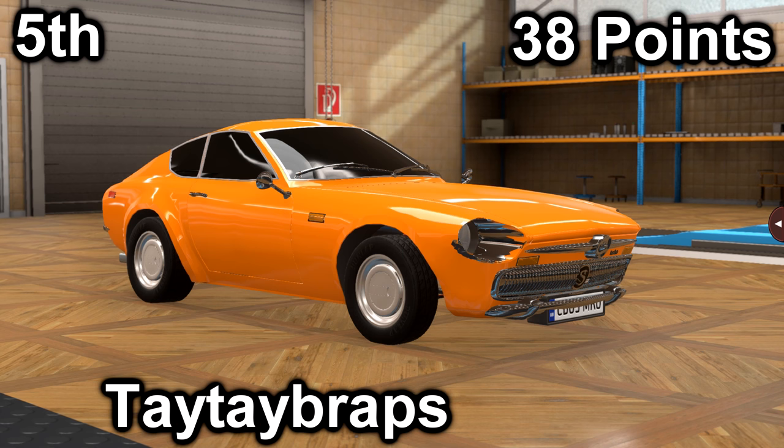In fifth place, we have Tay-Tay Braps with their Tomek Serpent Turbo Sport Monza. It scored a 30 in price with its very cheap price of $17,000, and it scored an 8 in market with an average market score of 101.7. It has a 4-liter Boxer 6 with a 4-speed manual. It is rear-engine, rear-wheel drive, making 220 horsepower and 247 foot-pounds of torque.